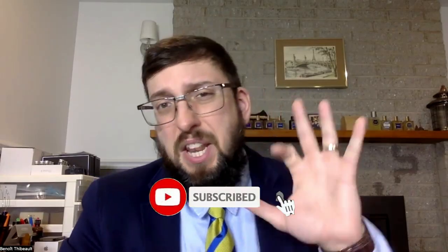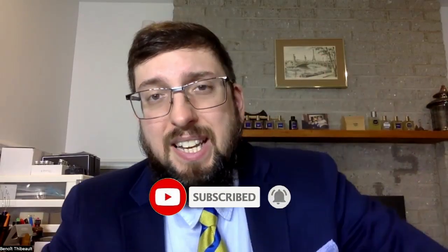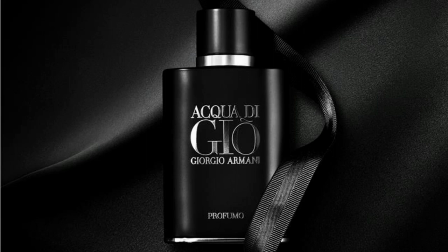Top 5 fragrance, number 5: Acqua di Gio Profumo. Really great fragrance. If you don't have it, I think it's being discontinued. You can find a clone — there's a fragrance I would put in the top 5 if it wasn't from Zara: it's Rinse Wash. Really great fragrance, a great replacement and actually a clone of Acqua di Gio Profumo. Really a great summer and spring fragrance.